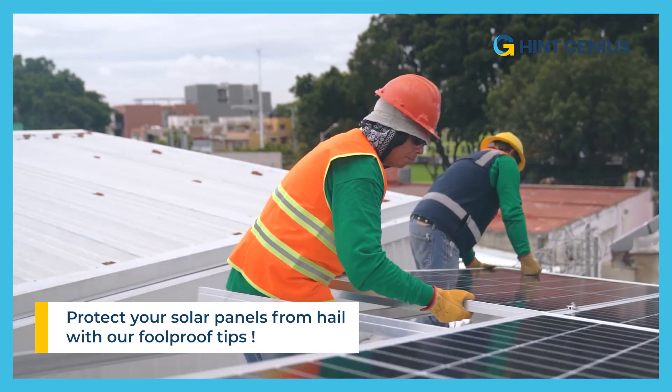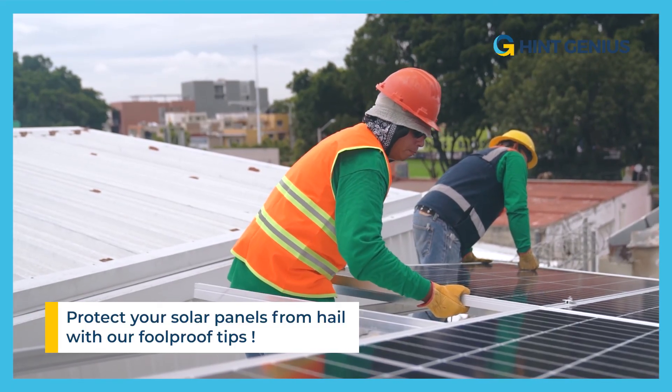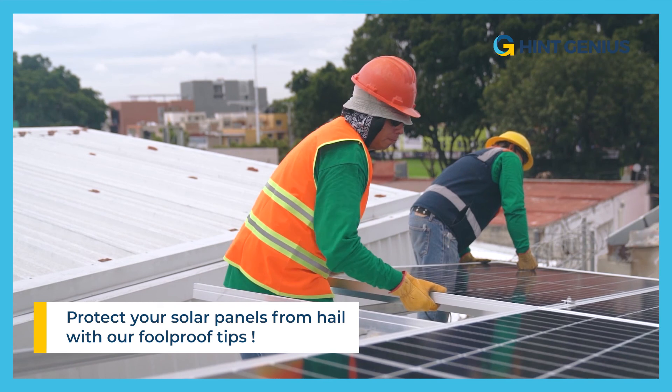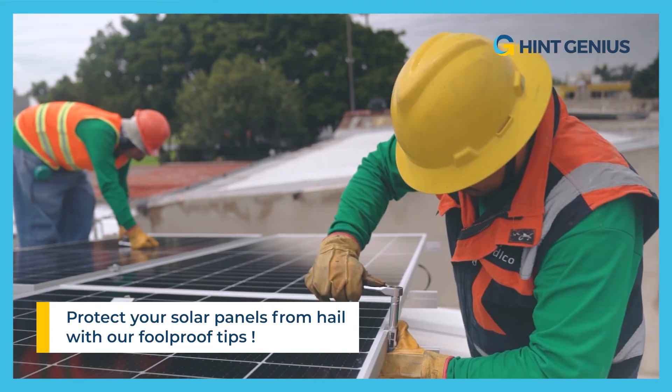In this article, we give you some practical advice on how to protect your solar panels from hail and maximize their efficiency. Find out how to prevent hail damage and keep your photovoltaic system running smoothly.